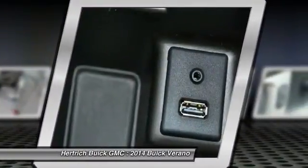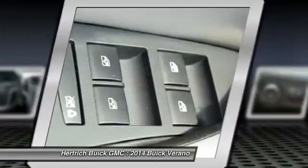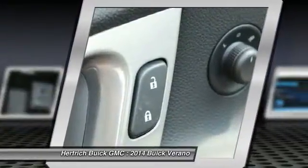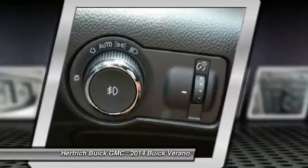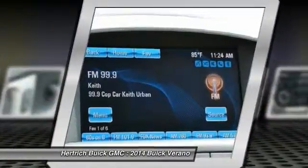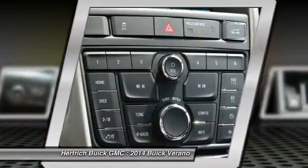The 2014 Buick Verano is at the leading edge of a new kind of sedan — one that's compact yet refined, comfort-oriented and luxurious, yet at a price that's a bit lower than traditional luxury brands. At the same time, the Verano Turbo can accelerate to 60 miles per hour in just 6.2 seconds, and the available manual gearbox gives it credibility as a sport sedan.